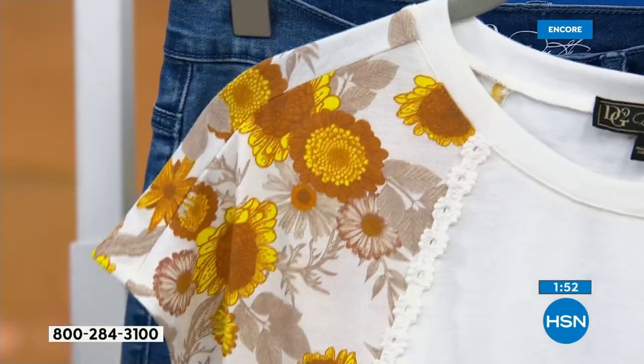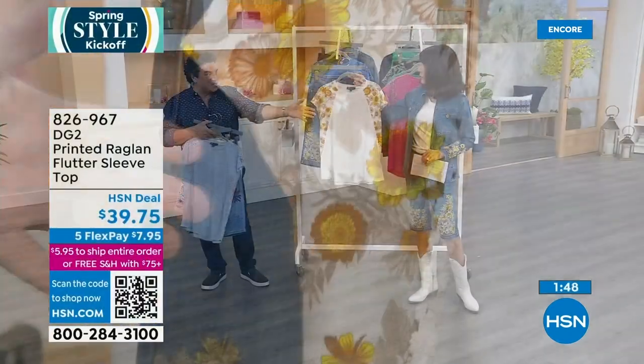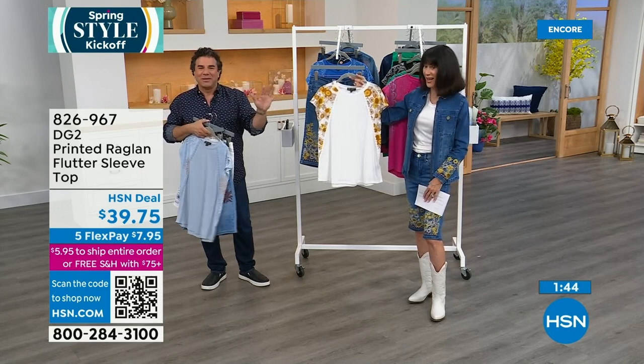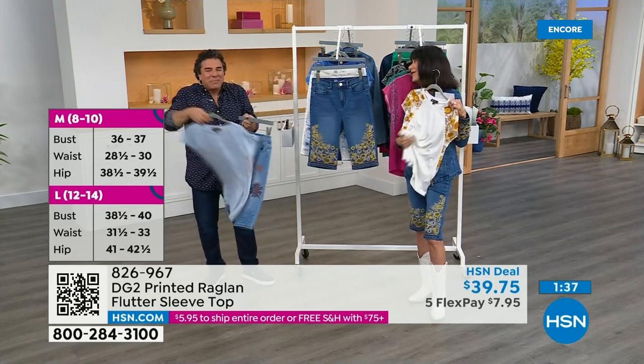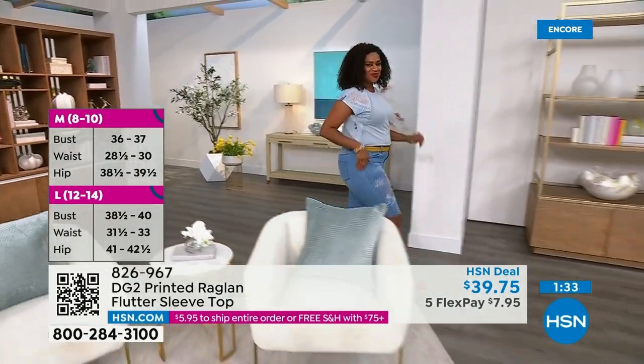You're not restricted to wearing them as a matchy-match set, but they do look fantastic together and they feel amazing. Oh my gosh, see that rayon — I love that rayon, soft and lightweight, perfect for spring and summer.